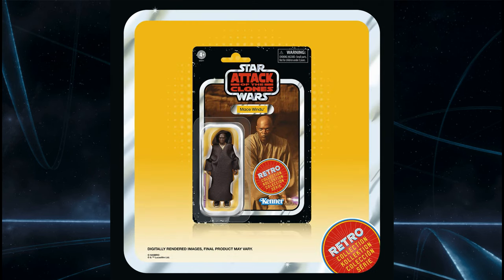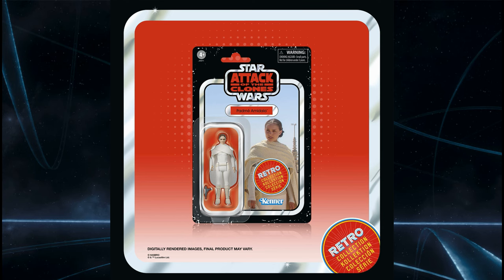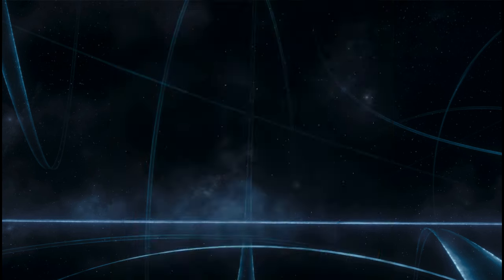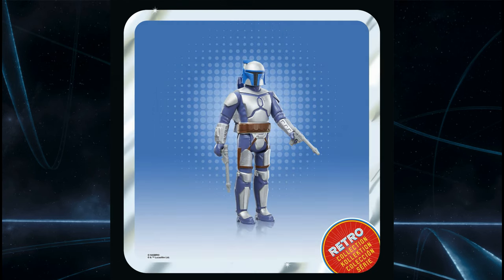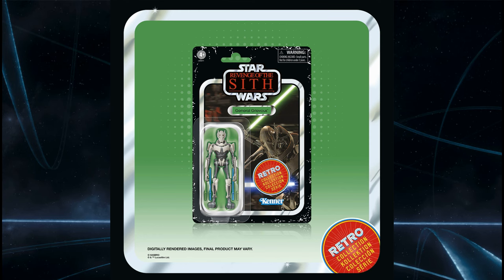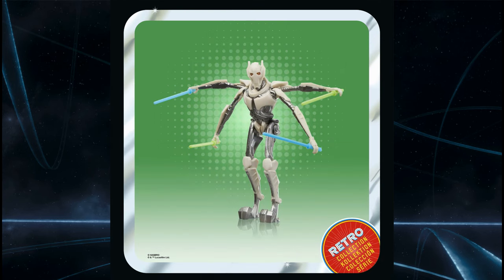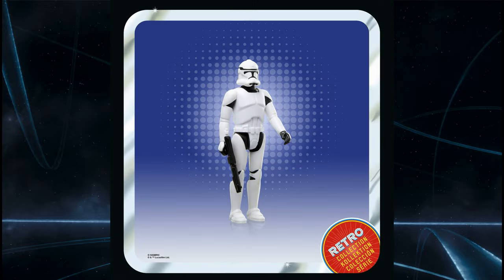We've got Mace Windu using the same card back as before — the figure looks like Mace. Padme Amidala is up next, and I dare say this is where we're going to see the re-release of that 3 and 3 quarter inch Black Series figure from years ago coming out on that card. We've got Jango Fett, who has just had a deluxe release in the Vintage Collection. Running through Attack of the Clones and Revenge of the Sith, we're getting Anakin Skywalker on that classic Revenge of the Sith card. We've got General Grievous, which is an interesting one — I'd love to see a re-release of Grievous on a Vintage card. And rounding out with a Phase 2 Clone on that classic Revenge of the Sith Phase 2 Clone card.